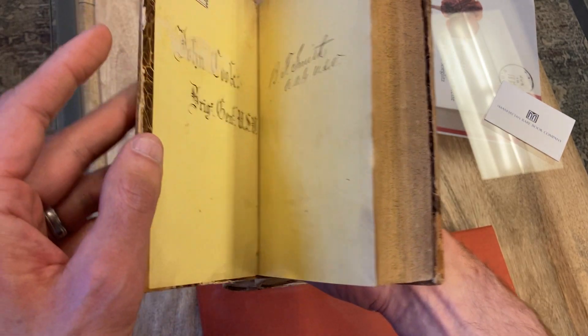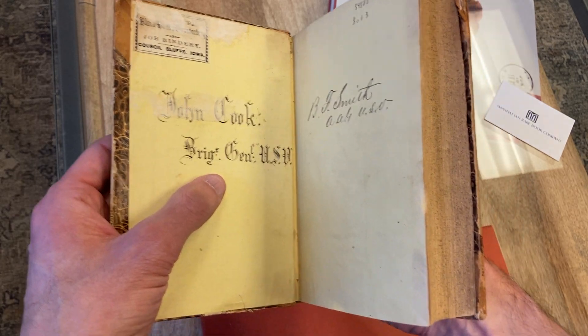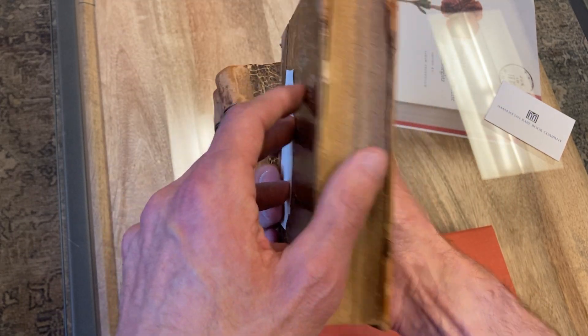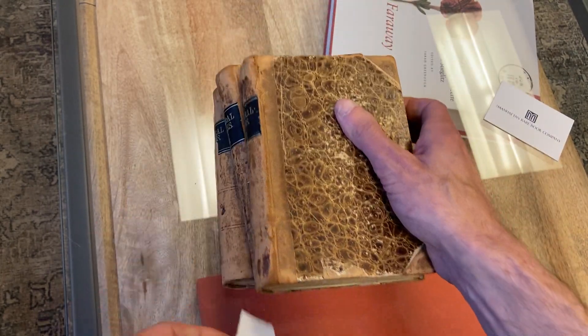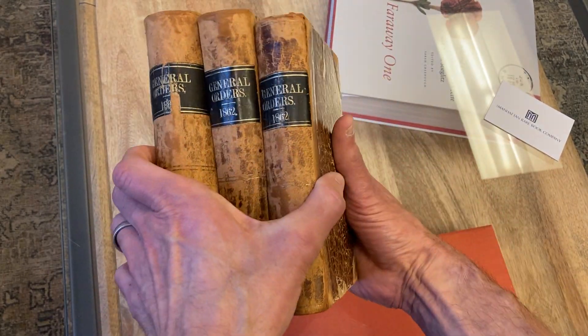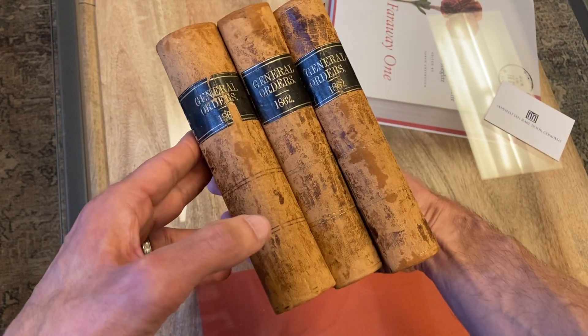This set was also put together by John Cook, who was a brigadier general for the Union Army. It was assembled at the time — this is a contemporary binding. It's a wonderful collection, just reliving history, and it has the bonus of having one of the first obtainable printings of one of the most important documents in American history.